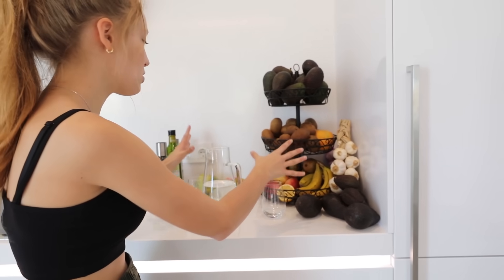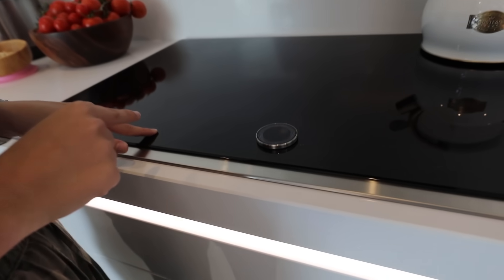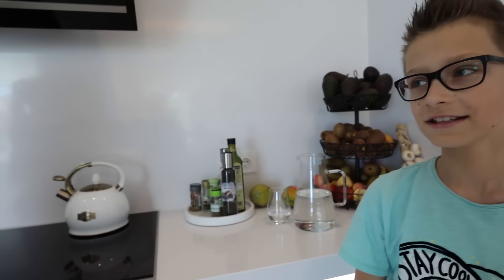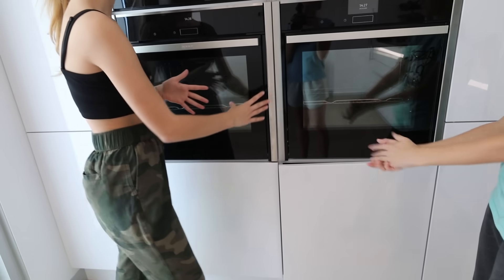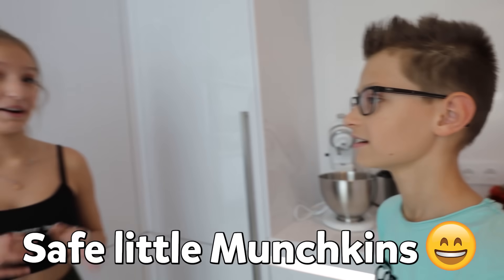Over here we have a whole bunch of fruits — our fruit bowl is packed with avocado, kiwi and everything. We have a stove — you turn on this button, press one of these, and it goes. We have a little coffee maker, a microwave, two soaps, and our freezer. The freezer is as big as the fridge and it's pretty packed. We are safe little munchkins — we don't want to go outside and get the virus.